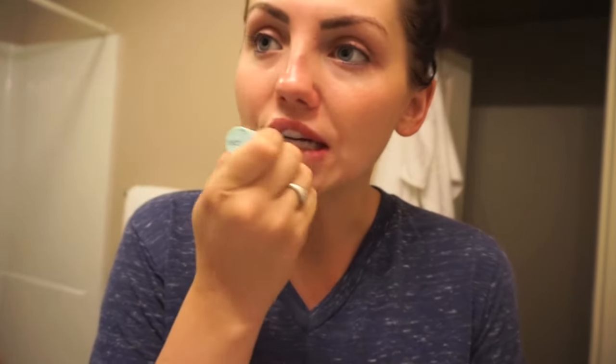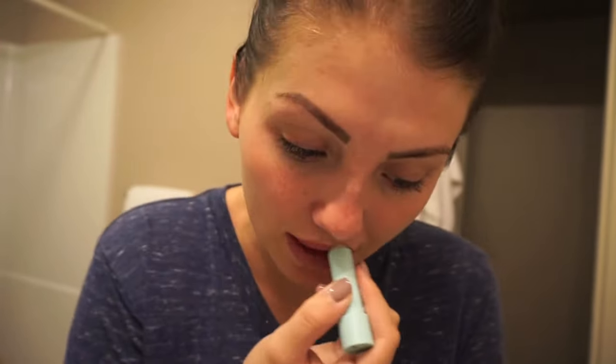Starting off, I'm just going to put on some lip balm. I just got this Eos mint lip balm. I'm going to really heavily saturate my mouth with this.